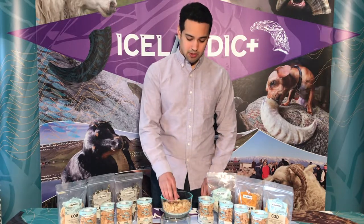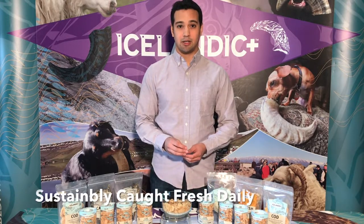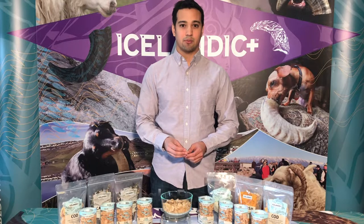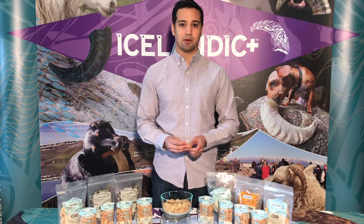What makes our Icelandic Plus mini cod training treats unique is that all of our fish is line caught, not trawler caught, from sustainable fisheries only off the coast of Iceland in their pure clean waters.